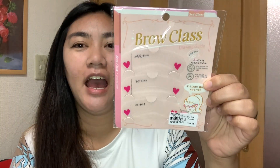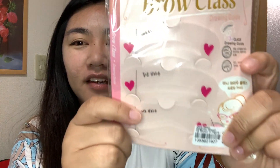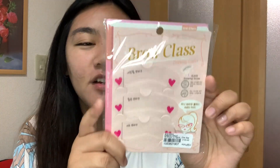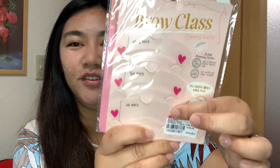I need a brow class because my eyebrows are not neat — I don't know how to shape, shave, draw, or fix my eyebrows. So I got a brow class drawing guide to make it easier. My plan is to draw my eyebrows first using the guide, then shave them, and see how it turns out. It's a drawing guide and it depends on what eyebrow shape you want.